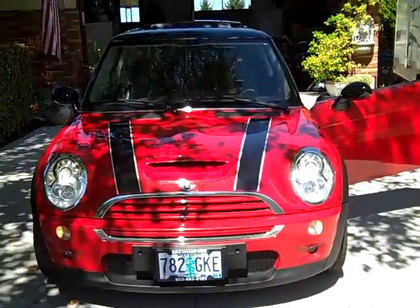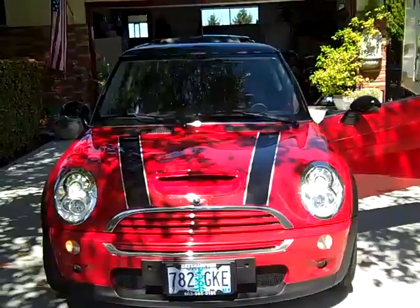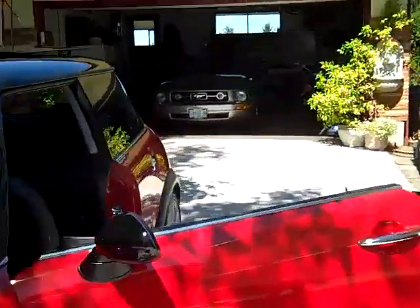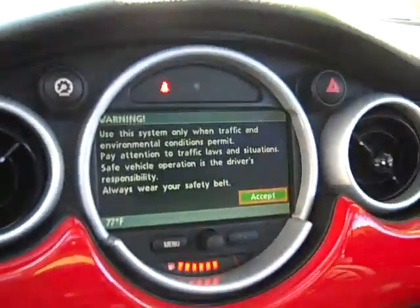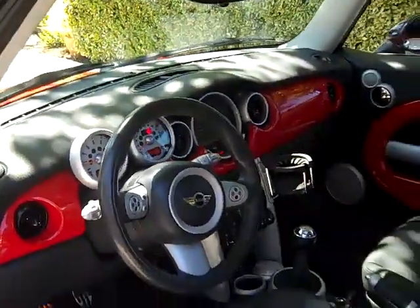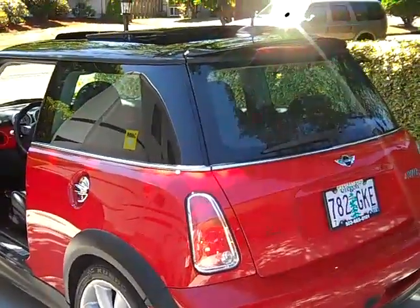Thanks so much, look forward to seeing you soon. Once again, supercharged 2006 — the last year — very very quick, six-speed manual transmission. Power windows, mirrors, doors, and locks. Navigation system is currently European, that's what he used, but can be upgraded for 60 bucks with a brand new disc. Stereo is in perfect shape, got MP3 and iPod hookup. It's got everything one could think of, and it's fast. Feel free to give me a call or email me.